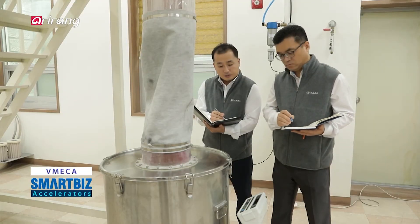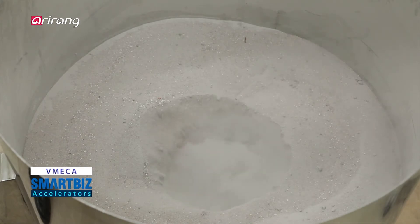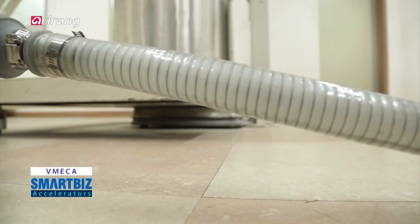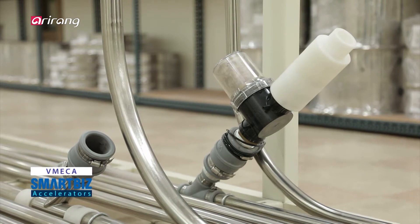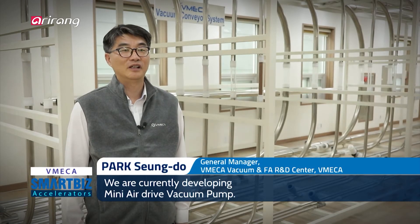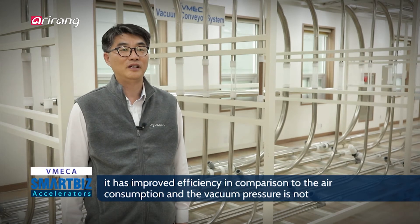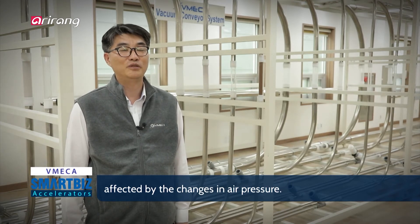Vimeca Vacuum and FA R&D Center was established to develop advanced technologies and carry out researches on the products. 현재 저희가 개발하고 있는 제품은 초정밀 에어식 진공 펌프입니다. 초정밀 에어식 진공 펌프는 저희 회사 특허 기술인 진공 카트리지 기술을 적용하여 에어 소비에 비해 효율이 높고, 에어 압력이 변화해도 진공 압력이 크게 변하지 않는 초정밀 에어식 진공 펌프입니다.